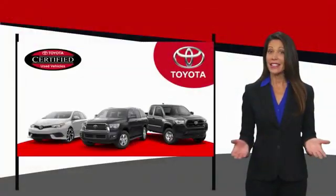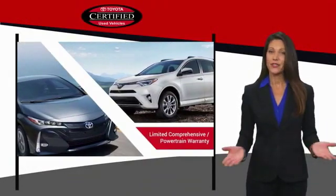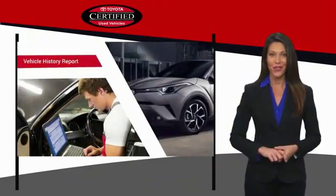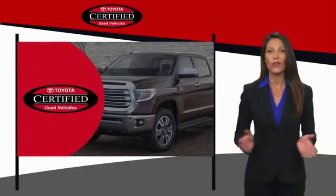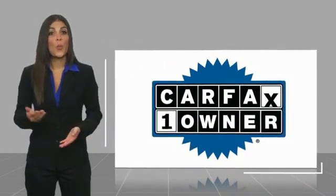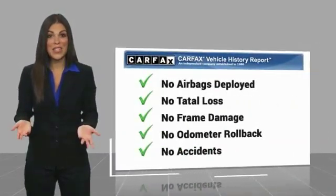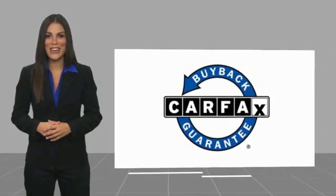We know that the idea of buying a used Toyota is attractive to you. After all, getting a high quality, low mileage Toyota at a great price is a smart move. That's why we created the Toyota Certified Used Program — it's the smart choice. This is a one-owner vehicle with a Carfax vehicle history report. Be sure to find a complimentary copy of this report online or contact the dealership. This vehicle qualifies for the Carfax Buy Back Guarantee.